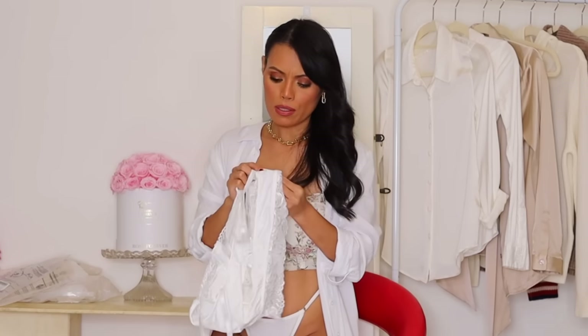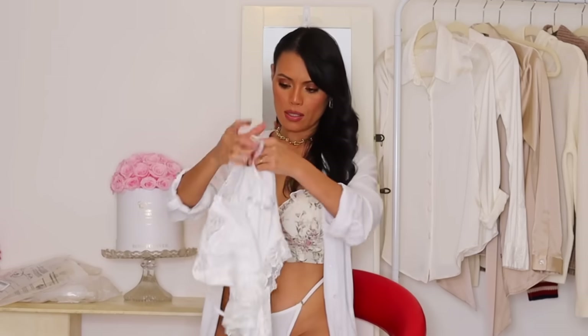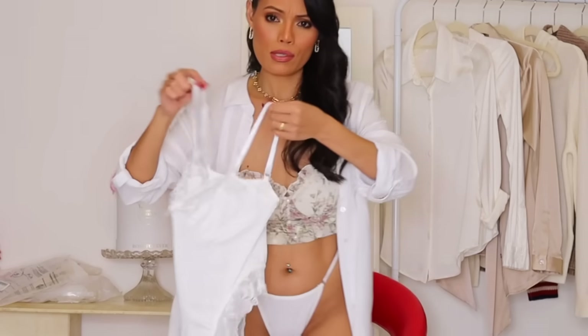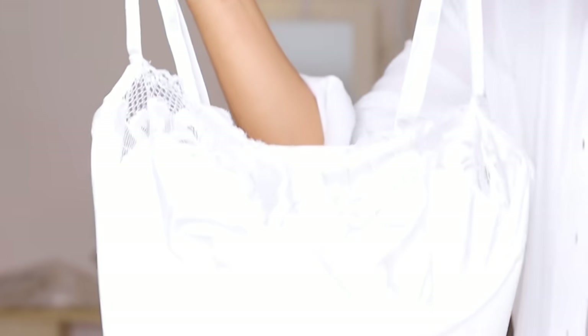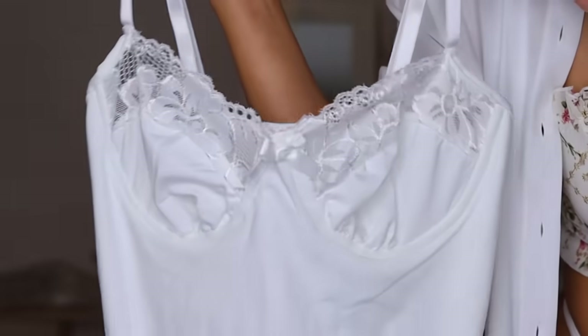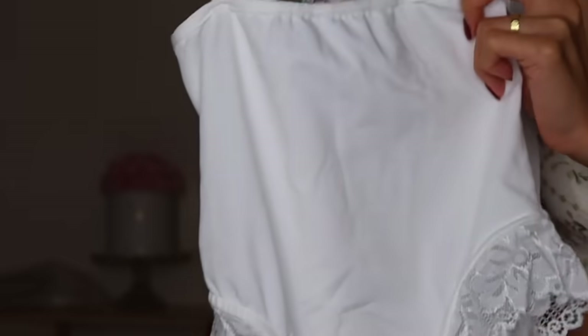The snap closure is great because it's easy when you want to use the restroom, which is nice. The back is also adjustable. Let me come close up so you can see the texture. You can see how good they are — although these are really cheap lingerie, they are really affordable but their quality is really decent.